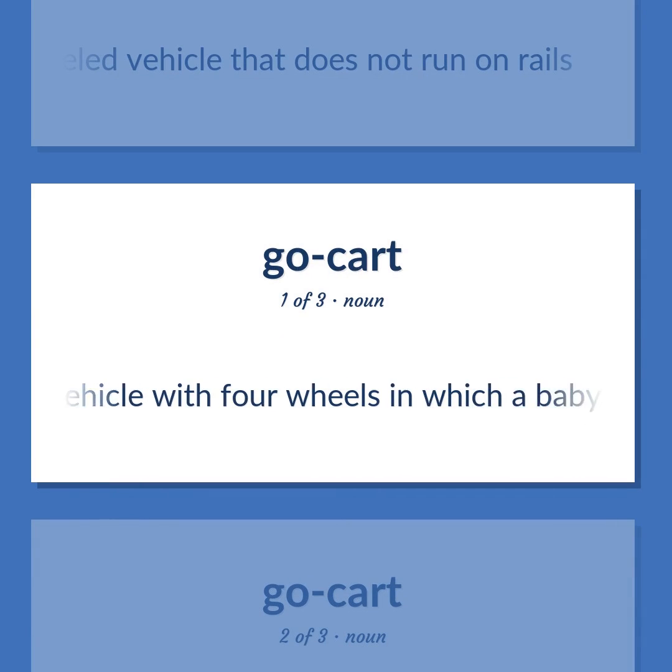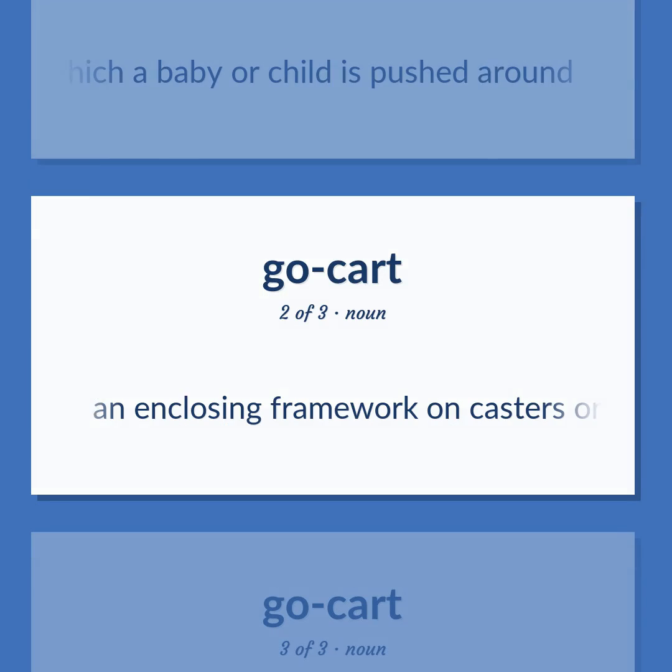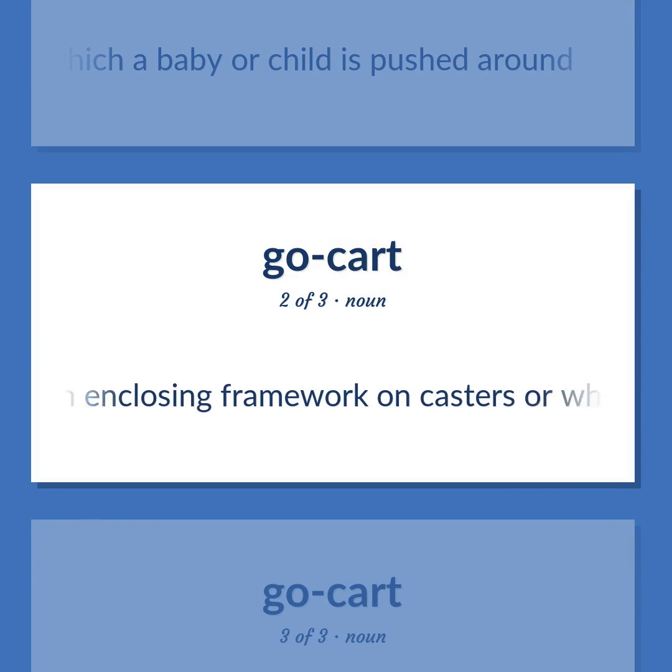Stroller: A small vehicle with four wheels in which a baby or child is pushed around. Baby walker: An enclosing framework on casters or wheels that helps babies learn to walk.